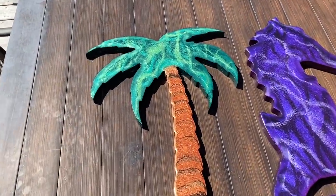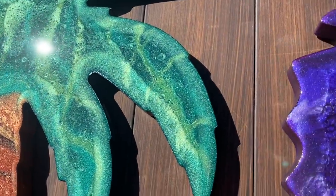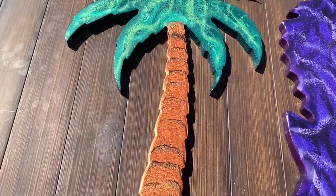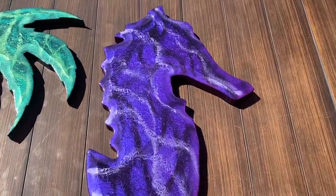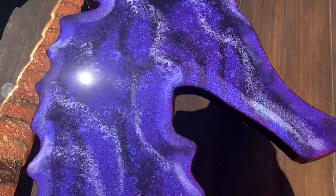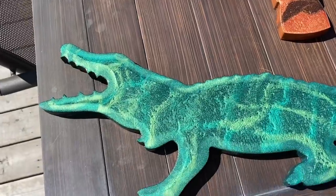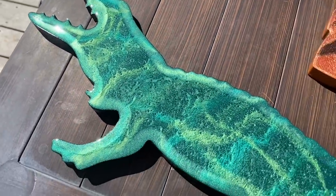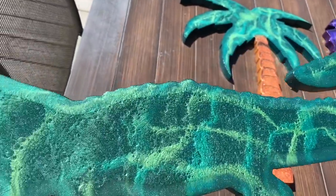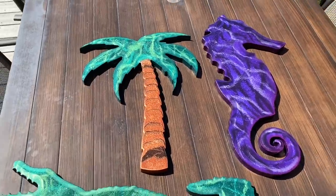Here are the pieces from the last video, this time in sunlight. I could not be more pleased with this palm tree — it's one of my all-time favorite pieces. I love the way the tree bark ended up. And here is the seahorse in all its sunshine glory — there are three different shades of purple on it, it's beautiful. And here is the alligator — I called it a crocodile in my last video but it's actually an alligator. I'm happy with every piece.